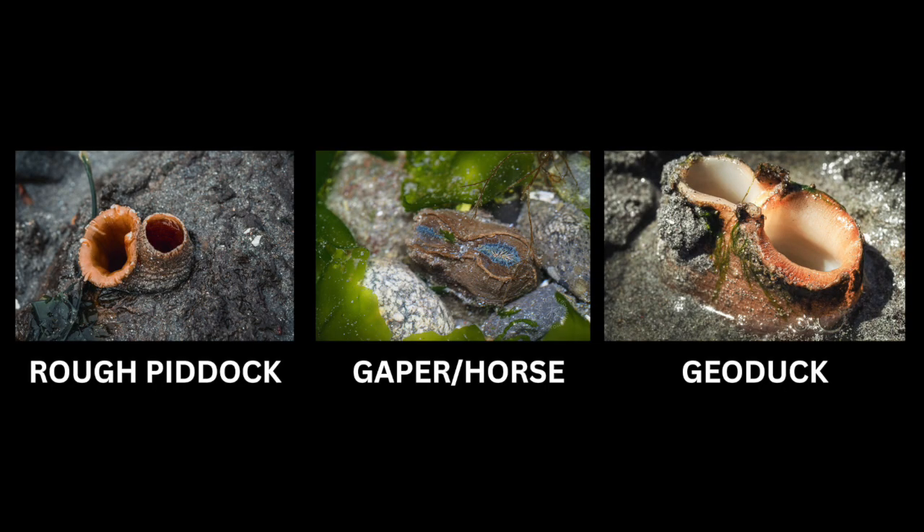We have a large variety of clams in the intertidal zone of Puget Sound. The rough piddock, the gaper or horse clam, and the iconic geoduck are three of our larger clams and can be easy to confuse. So let's dive in and learn how to tell them apart.